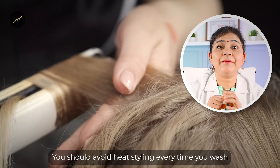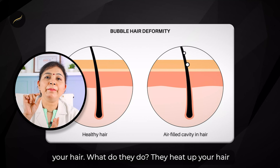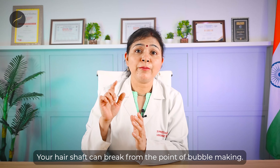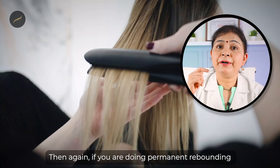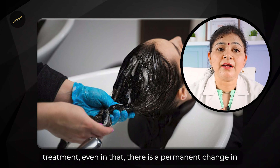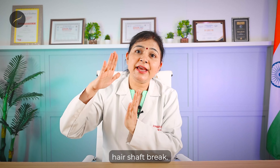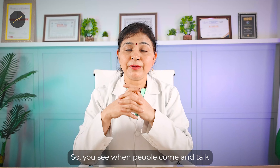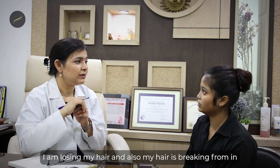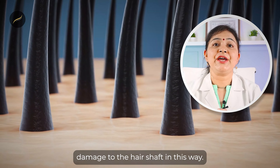You should avoid heat styling every time you wash your hair. If you overheat your hair shaft, the moisture inside creates bubbles — this damage is known as bubble injury — and your hair shaft can break from the point of bubble formation. Similarly, if you do permanent rebonding, straightening, or keratin treatment, there is a permanent change in the structure of hair shafts where the shafts break. These chemicals and heat both cause significant damage to the hair shaft.